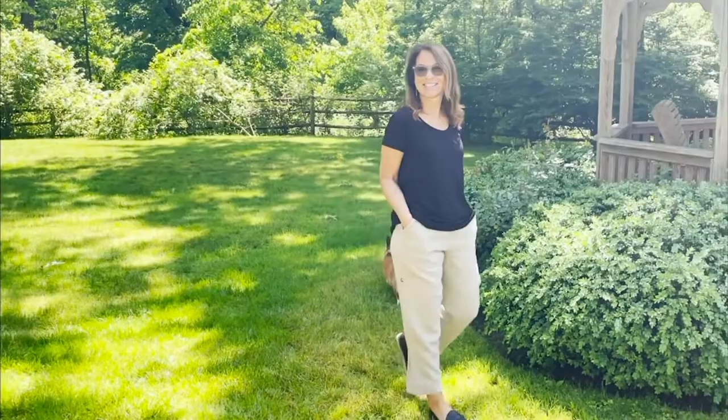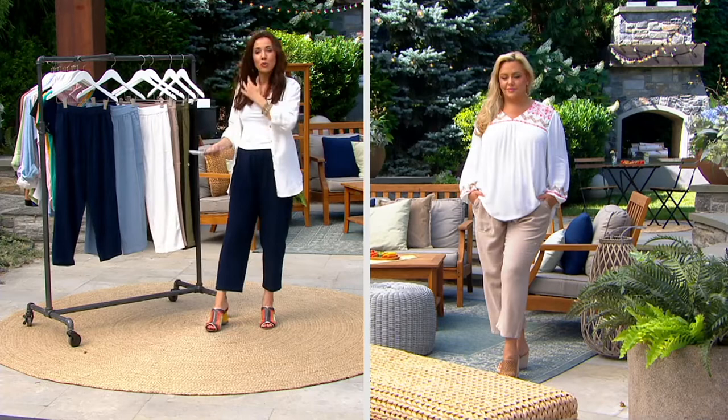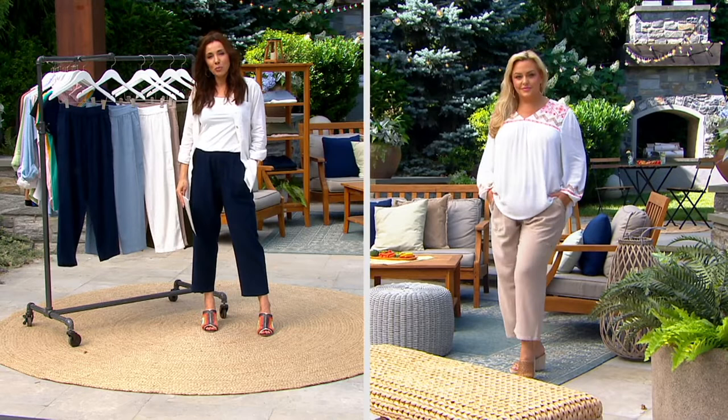Susan, these are so versatile. And the price is under $50 versus what these would be at retail, which would be about $80 — the comparable retail value. They are easy, chic, modern, comfortable. I think you're going to absolutely love them. And we have regular, petite, and talls.